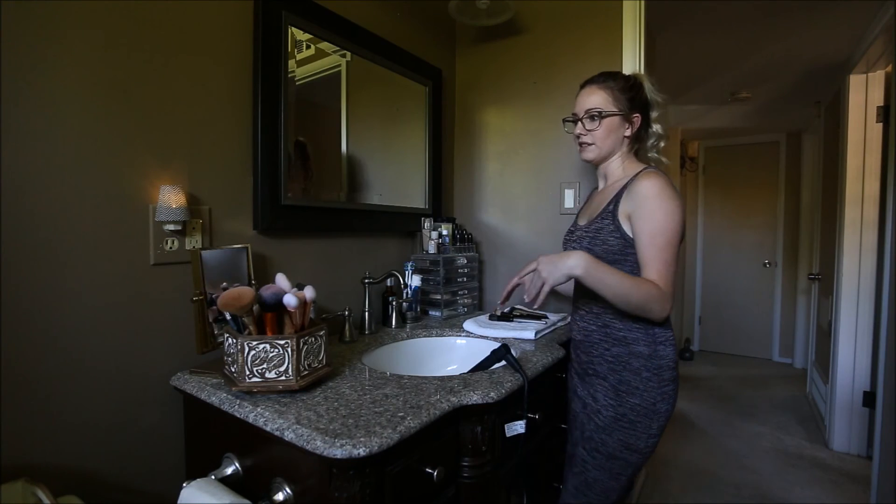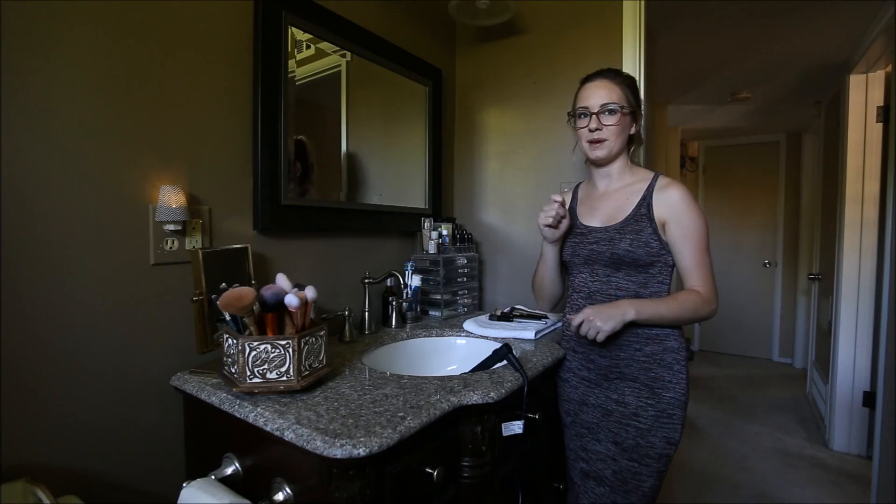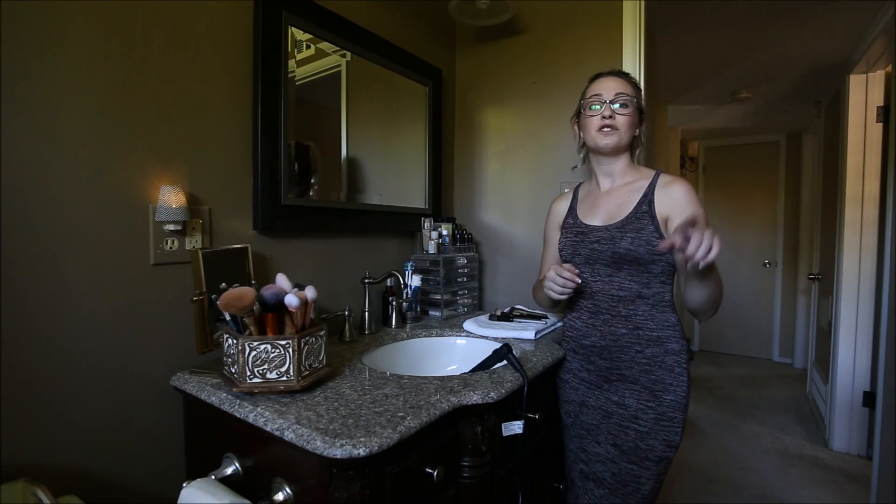That's what I do in the morning. I think that's all for this video, and I will post one on my step-by-step on how I do my makeup. I will see you then — don't forget to subscribe, and I can't wait to see you guys again. Bye!